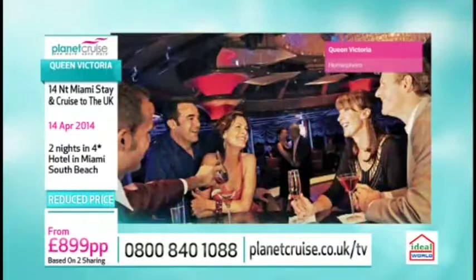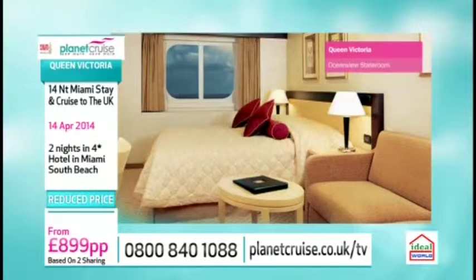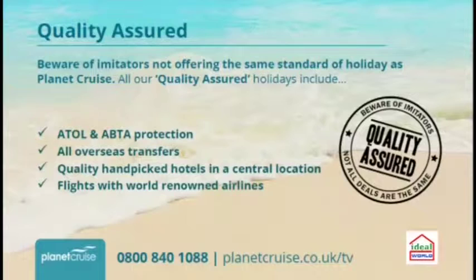So much to do and see on board the ship, and beautiful cabins as well. Do check out the prices of the ocean view and balcony - they're actually really good if you want to upgrade. The price has just been lowered today. We're going to include your flight over to Miami, with regionals available, and you can upgrade to an ocean view from under £8 per person per night. Here at Planet Cruise, we want to make sure your cruise is as perfect as possible - everything is fully ATOL protected. We always include all transfers, and any hotel involved will be a quality hand-picked hotel with great reviews, in a central location. The flight will be with world-renowned airlines.